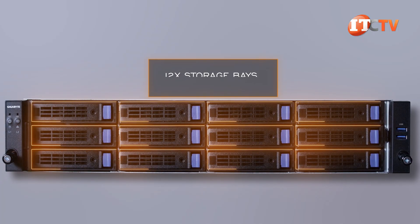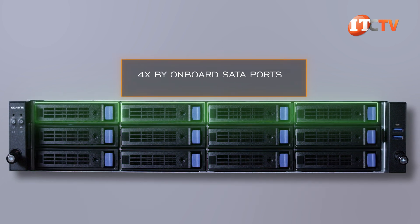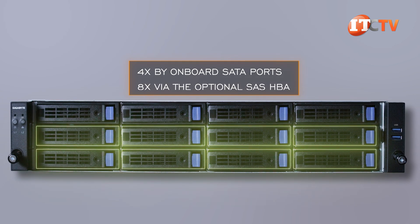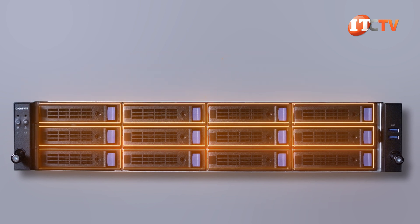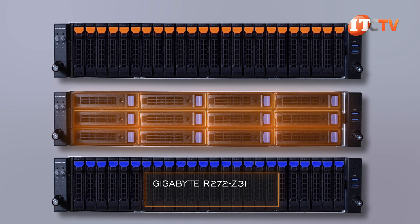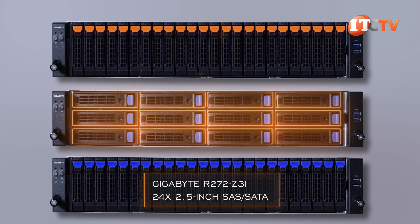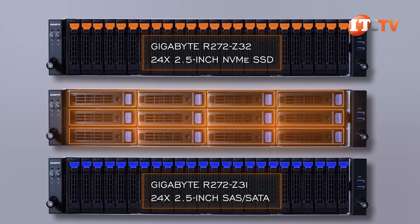The front 12 storage bays can be outfitted with SAS or SATA hot-swappable storage devices, with four powered by onboard SATA ports and the other eight connected via the optional SAS HBA. There are two other very similar chassis configurations in this family: the Z31 with 24 2.5-inch SAS/SATA storage bays, and the Z32 with 24 2.5-inch NVMe SSD bays.